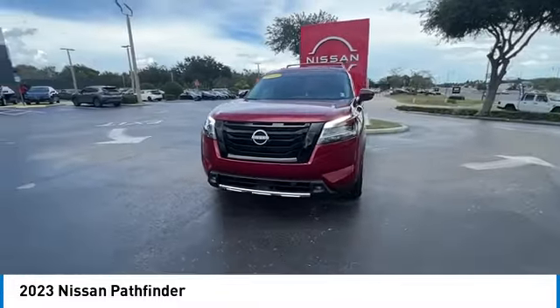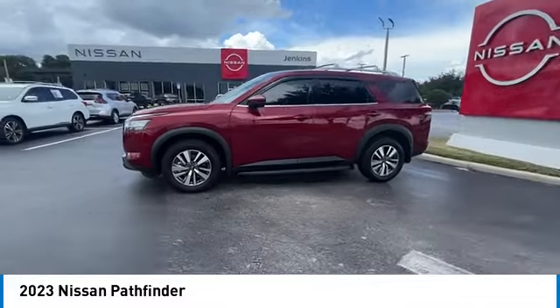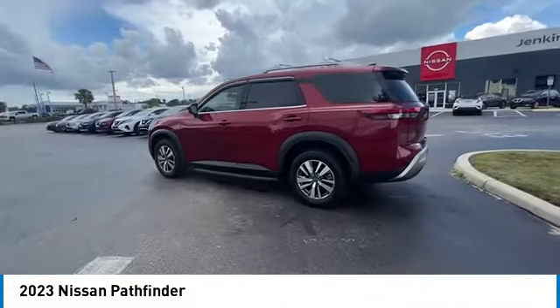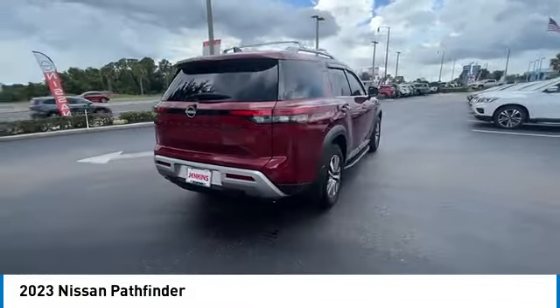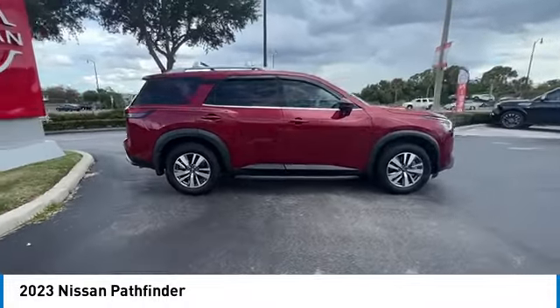This vehicle has less than 5,000 miles. Here are some of this vehicle's great options: electronic stability control, heated mirrors, alloy wheels, rear spoiler, power liftgate, brake assist, traction control, remote keyless entry, speed control, and four-wheel disc brakes.